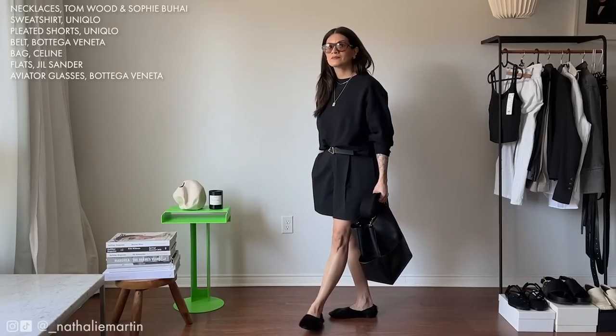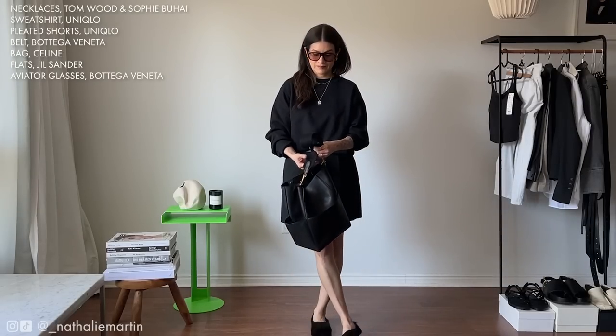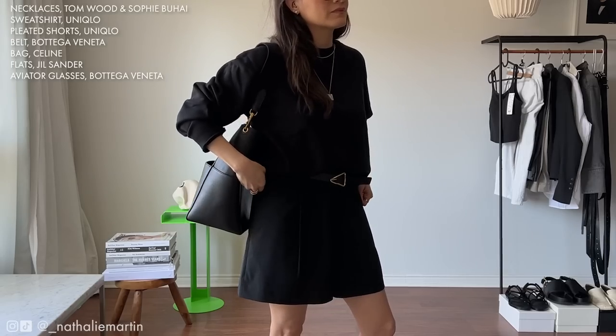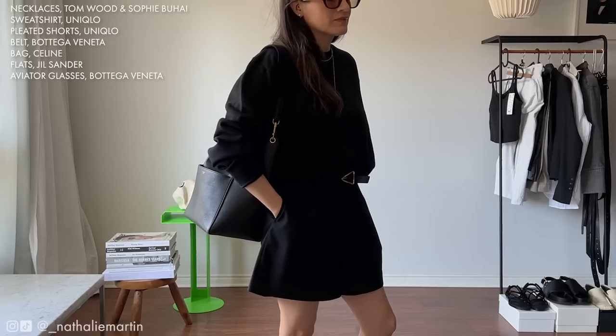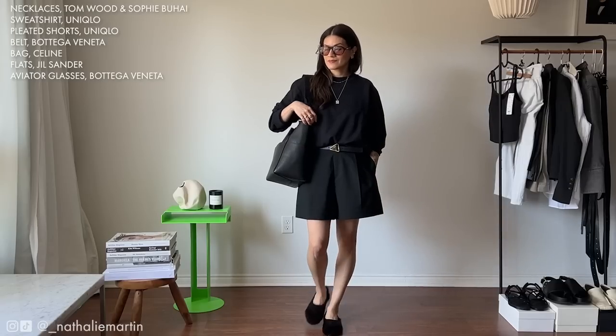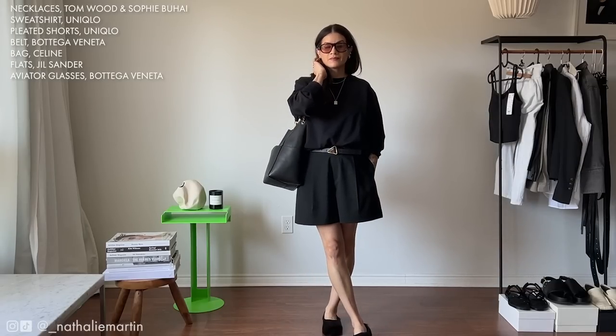Suits don't necessarily have to mean trousers — you can definitely wear a skirt or even a pair of shorts. These ones are from Uniqlo and I love the length because I'm very comfortable with something a little bit longer as opposed to short shorts these days. I paired the shorts with a Uniqlo sweatshirt from the men's section in a size extra small, then accessorized with a Celine bag, my Y Project belt, and a pair of Jil Sander furry slippers.